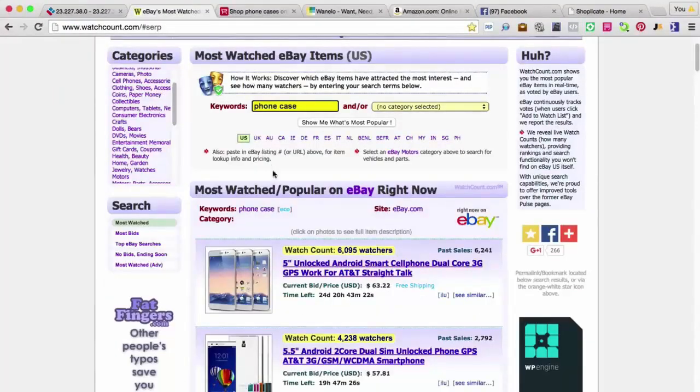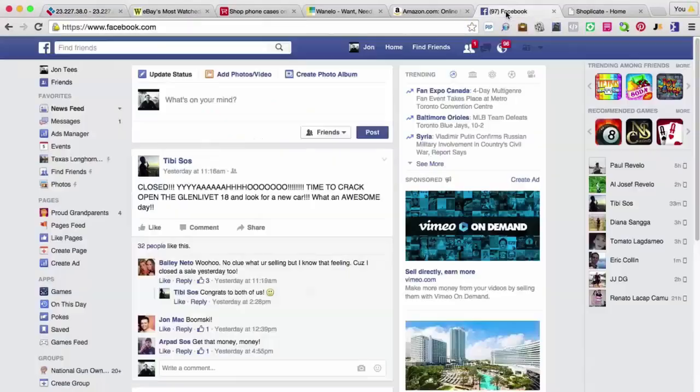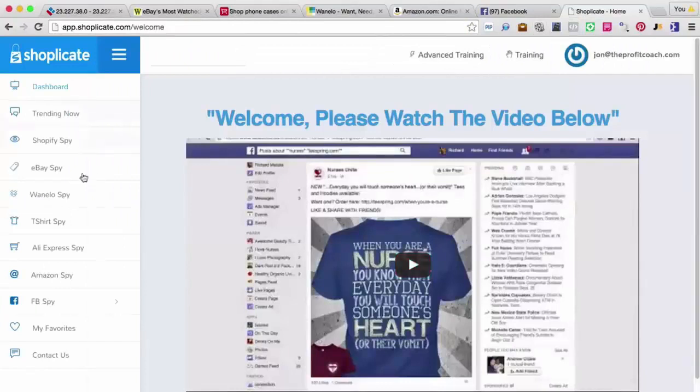That's why we built Shopplicate — it's going to be so powerful for you and your business because it's going to combine all of these sites in one software. You type in the keyword once and boom, you get access to all of these different search tools. They're going to bring up niches, bring up products, and tell you exactly what's working in these markets. Absolutely massive opportunity. So Ricky's up next and he's going to demo the software for you right now.